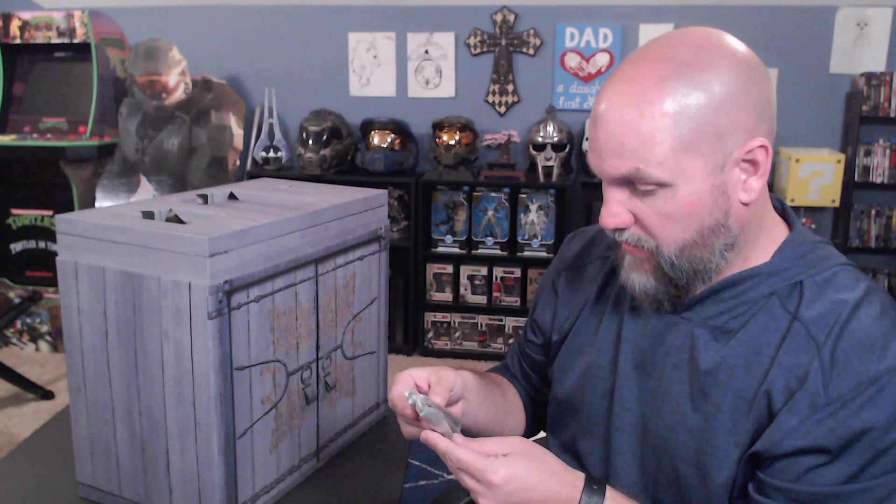We got some little bitty people — like a guy, maybe a girl, maybe two girls. I don't know, I'll check them out later.